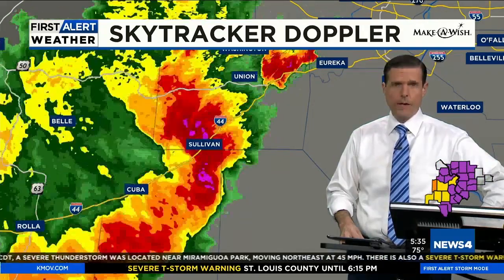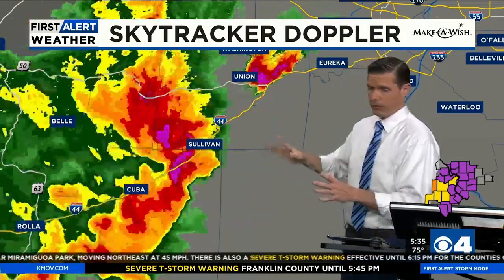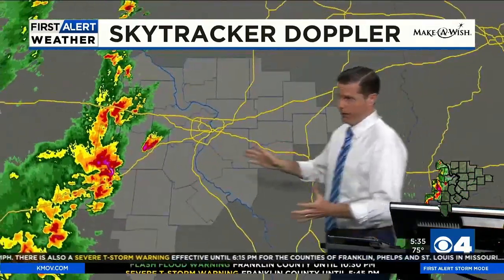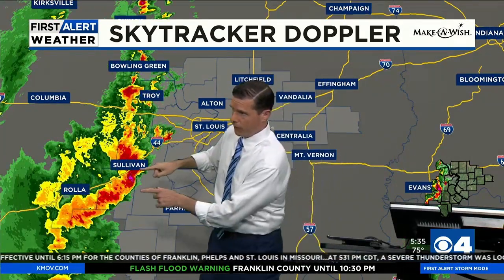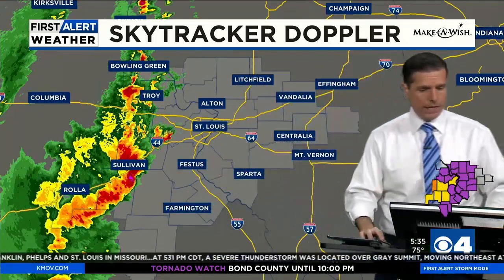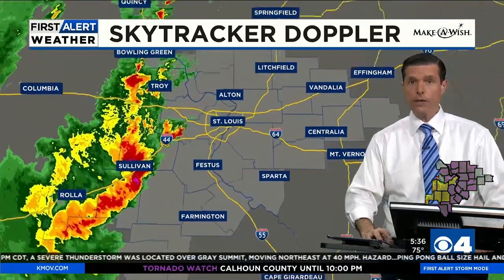That's big hail and strong winds. The strongest storm in our area has a severe thunderstorm warning with potential for some hail, and the strongest storm is right here. It's hitting Sullivan now. It also has the potential to turn into a tornado warning because it is rotating.